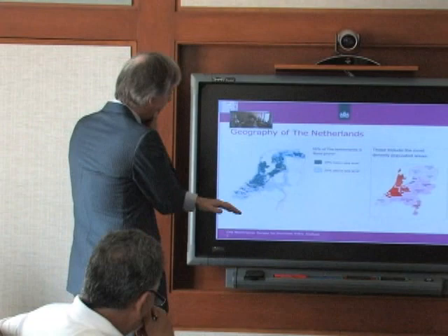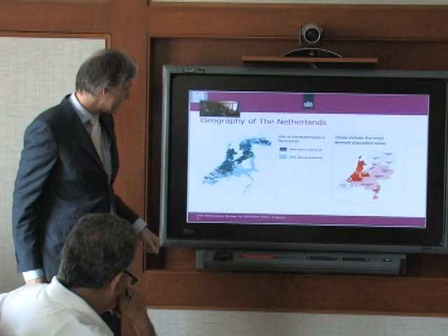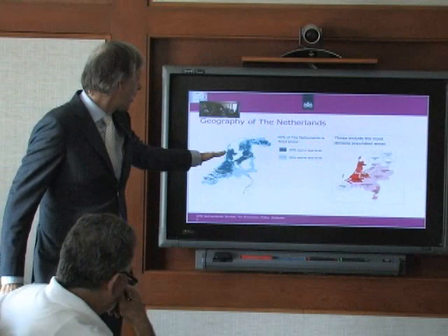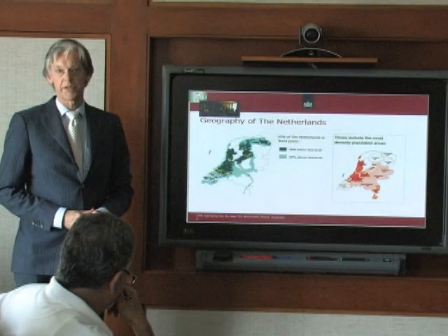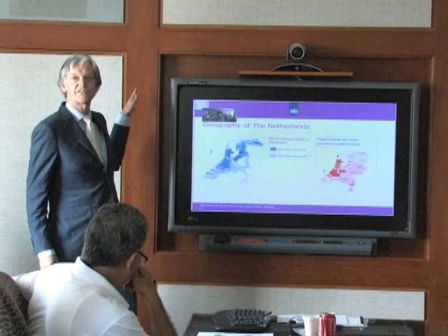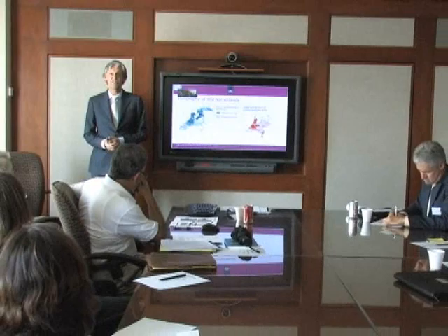You might think this looks like a bad place to live — below sea level. Why would you live there? Well, we do. Most of the people live in this dark blue area. Water has been not only a problem in terms of flooding, it's also been an enormous source of wealth. This area's location, close to Germany and the rest of the world, made us the richest nation in the 17th century — maybe also the most powerful nation on earth. This area is tremendously valuable economically, so we invested a lot over the centuries to protect it.